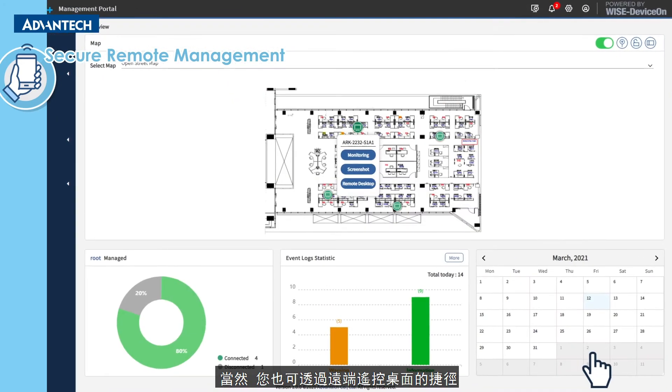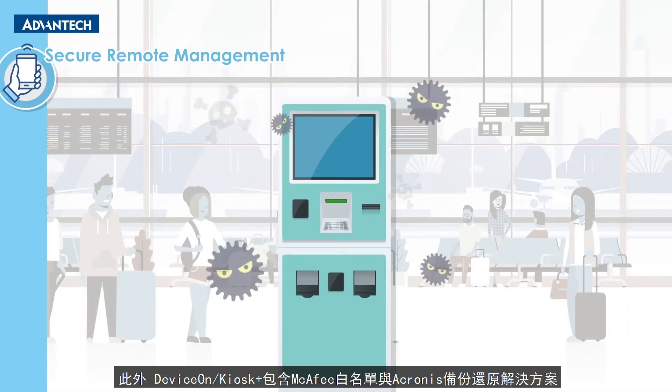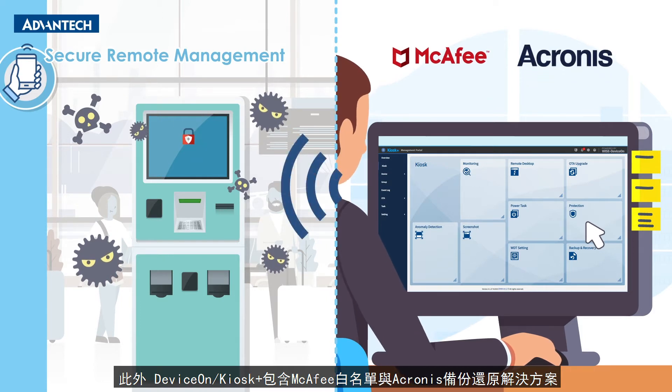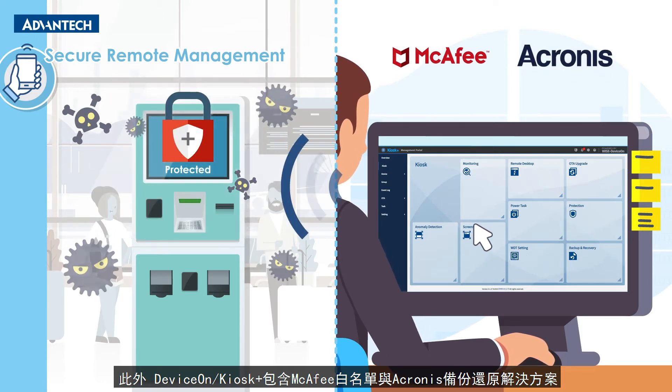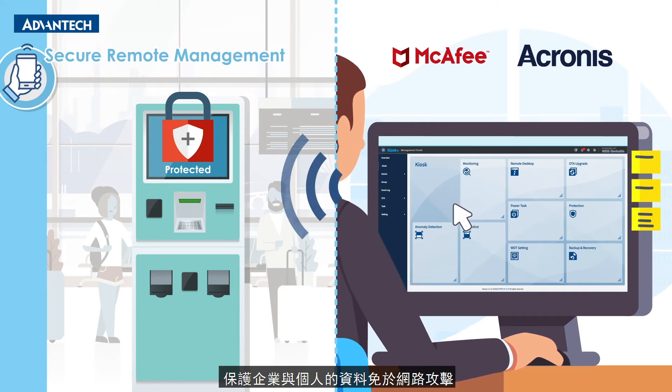Users can respond quickly to issues on multiple devices using the remote desktop's shortcuts. DeviceOn Kiosk Plus incorporates McAfee Whitelist and Acronis Backup and Recovery Solutions to protect both the organization and individual users from emerging cybersecurity threats.